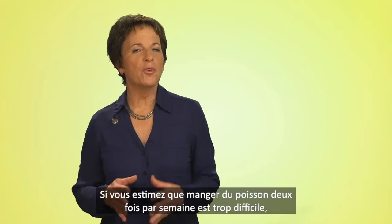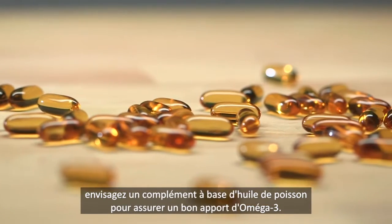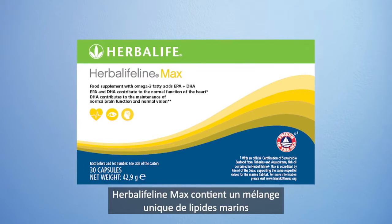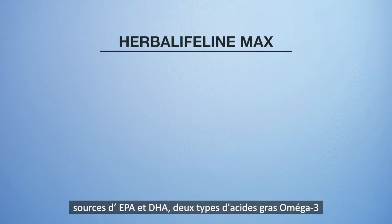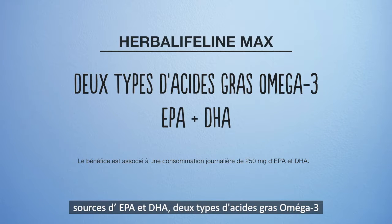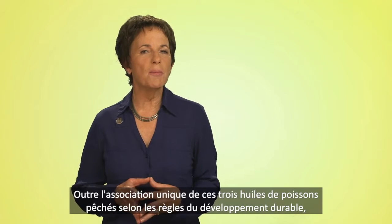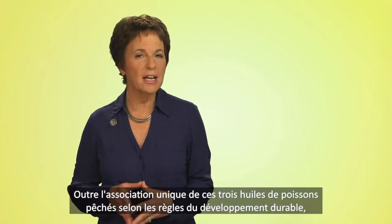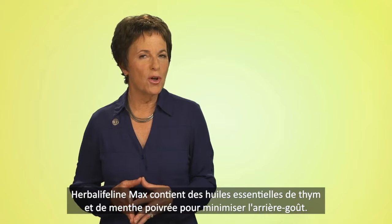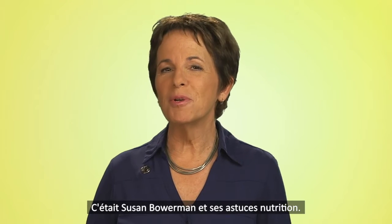If you think you will struggle to get fish on the menu twice a week, a fish oil supplement can help give you the omega-3 boost you need. Herbalife Max contains an exclusive blend of refined marine lipids high in both types of omega-3 fatty acids, especially EPA and DHA, which contribute to the normal function of the heart. The exclusive combination of these refined and sustainably sourced fish oils in Herbalife Max includes essential oils from thyme and peppermint to minimize any aftertaste.